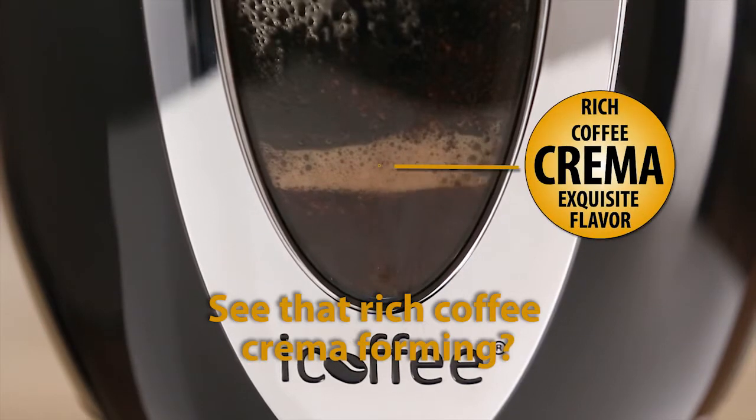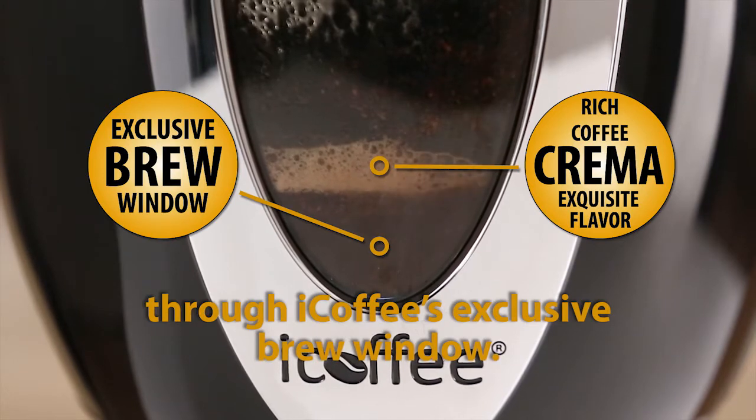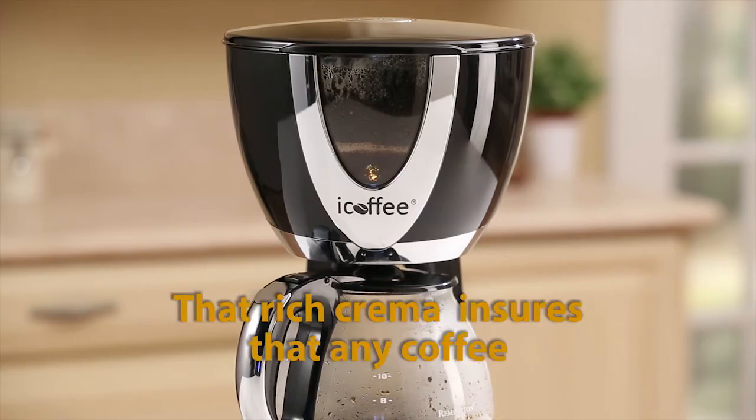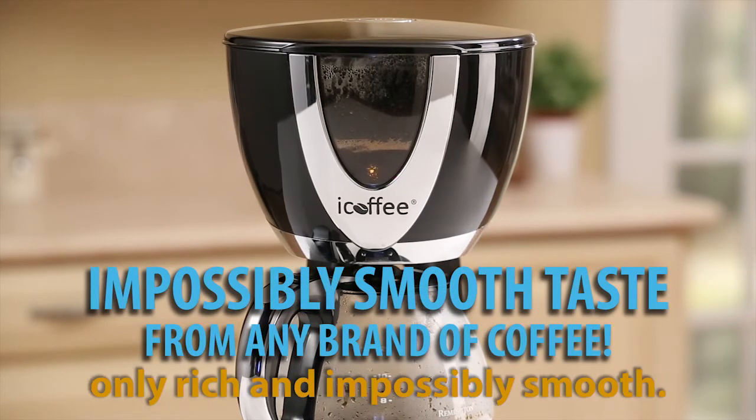See that rich coffee crema forming? For the first time ever, you can see it through iCoffee's exclusive brew window. That rich crema ensures that any coffee will never taste bitter or acidic, only rich and impossibly smooth.